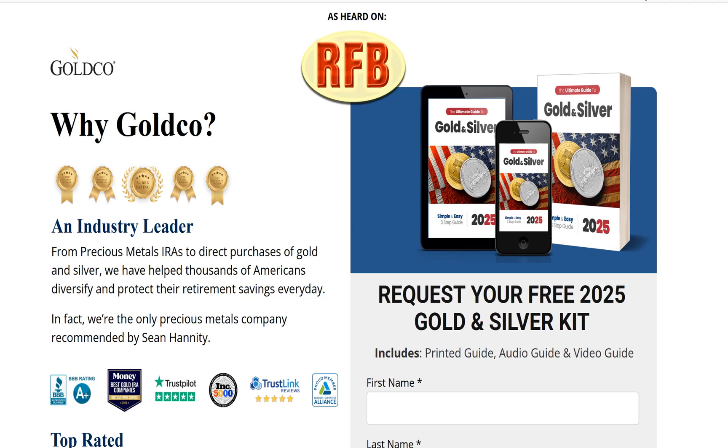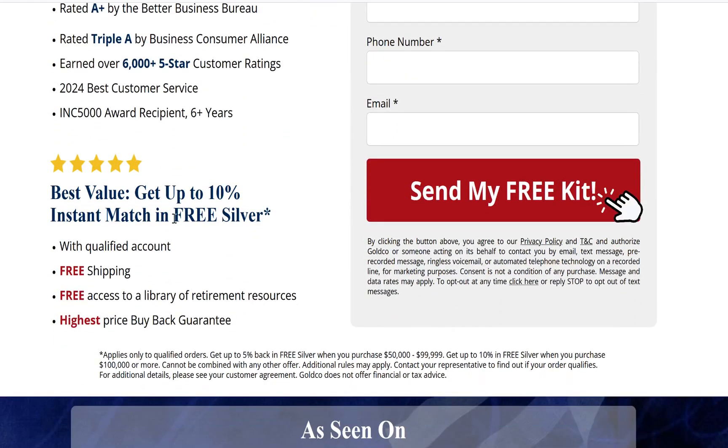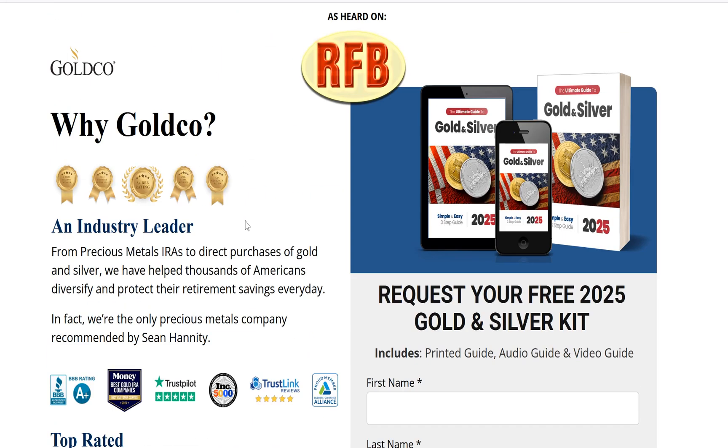Get your money out of the bank. It's all I can possibly tell you. They're going to take your 401ks, they're going to take your IRAs — turn it into gold and silver and have it sent to your house. These guys will match you up to 10%. Whatever amount you put in, they'll give you 10% in free silver. And they've already done it for about 250 people that I can attest for.